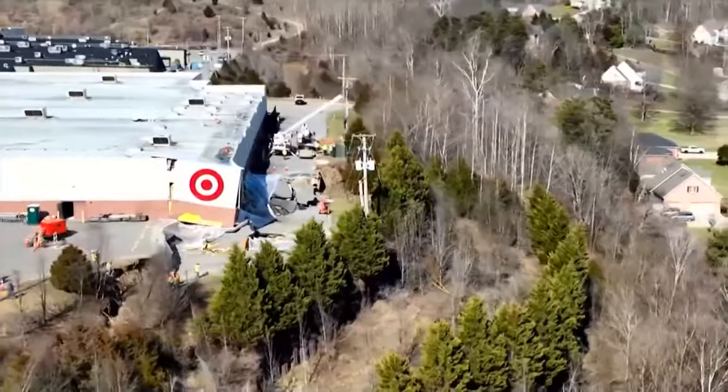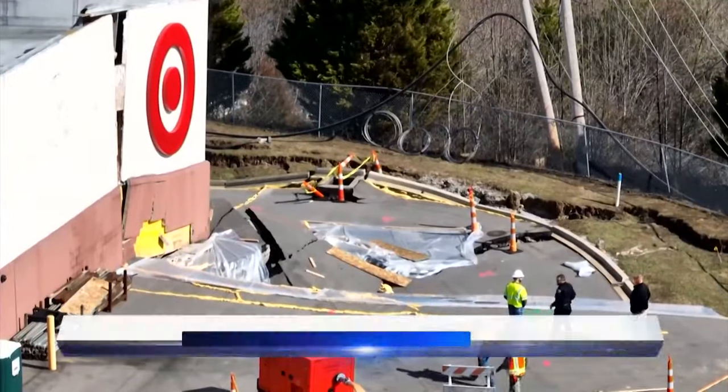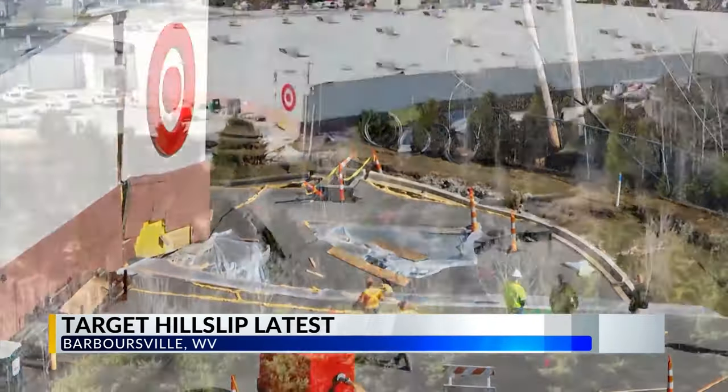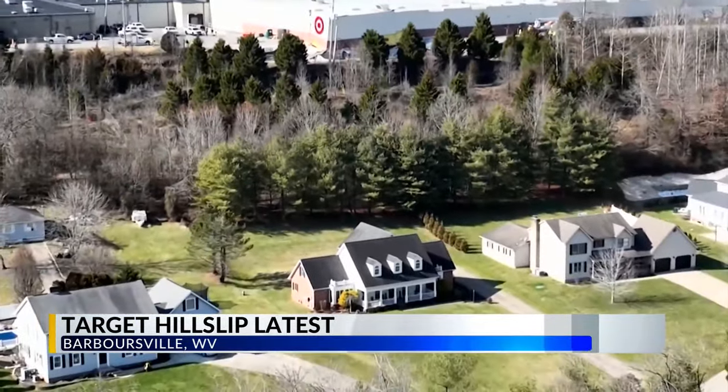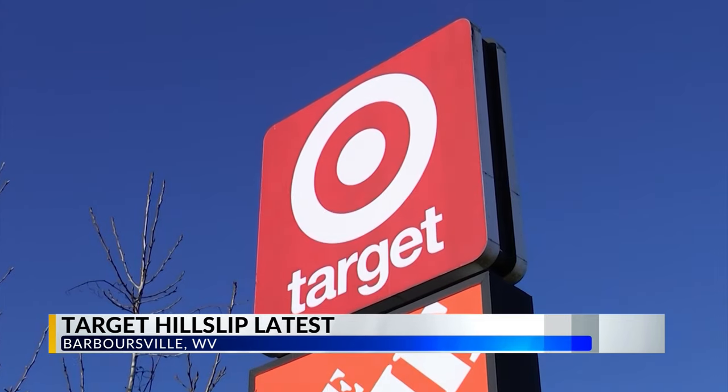It's no secret that this Target and the road behind it have had some issues recently, with the corner of the store collapsing and part of the hill slipping closer to the neighborhood below it. But what you might not know is just how deep the problem goes.